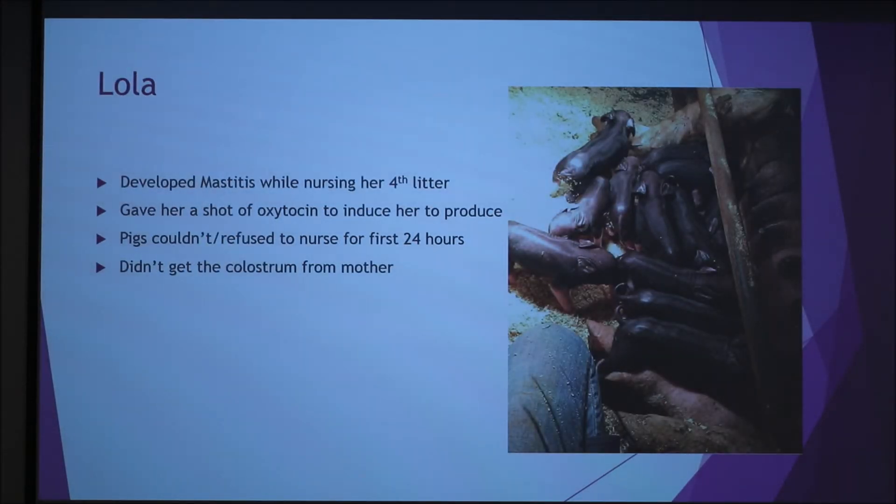My personal experience: I had a pig named Lola. She was a show pig and she developed mastitis while she was nursing her fourth litter. We didn't actually know she was going to give birth because she wasn't developing milk yet. So we gave her oxytocin to make her develop milk, and then it turned out it was mastitis, and the pigs refused to nurse for the first 24 hours and didn't get the colostrum from their mother.